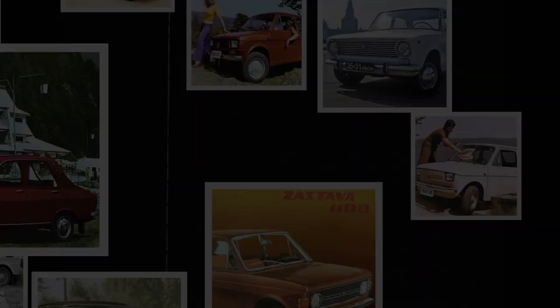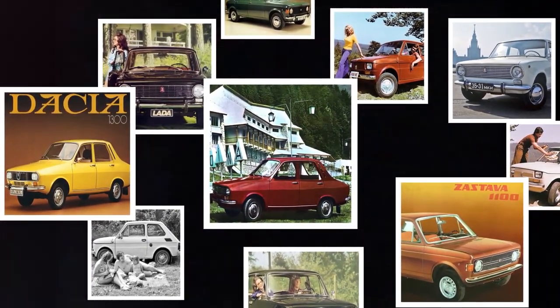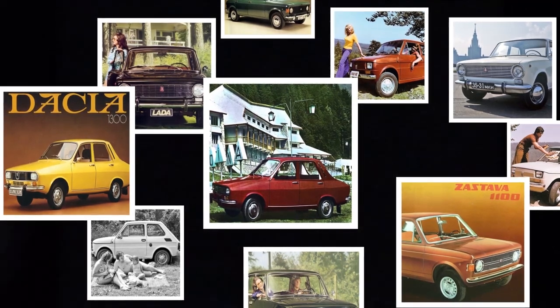As you know, Volvo is a Swedish brand, but not all Volvos are made in Sweden. Like this one — it's made in Hungary. You've probably heard many success stories of car factories from the Eastern Bloc which produced vehicles under license from big brands.